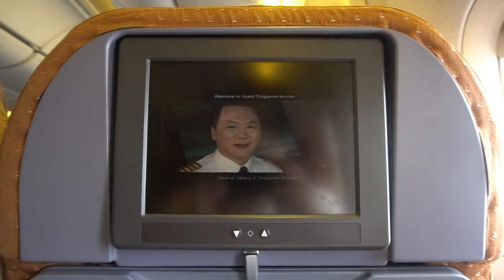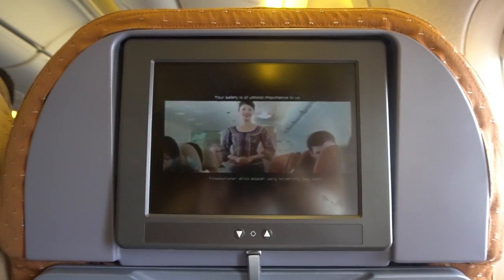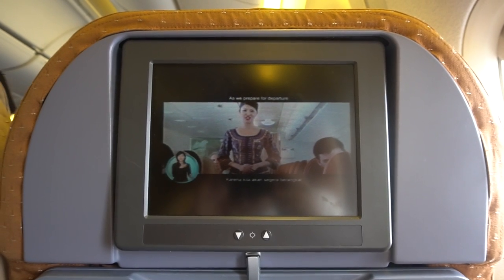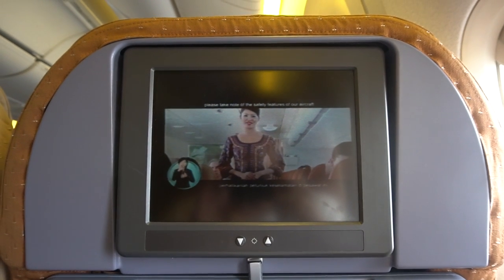Welcome aboard. We are so pleased to have you with us. First, we are prepared for travel, so please take note of the seating features and exits.